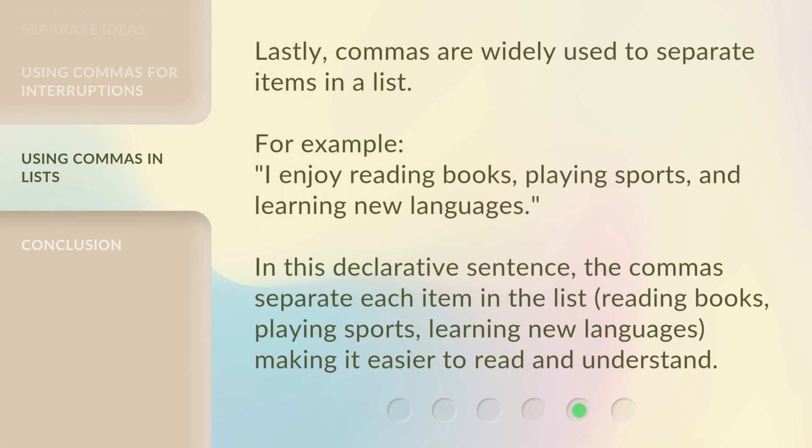Lastly, commas are widely used to separate items in a list. For example, 'I enjoy reading books, playing sports, and learning new languages.' In this declarative sentence, the commas separate each item in the list — reading books, playing sports, learning new languages — making it easier to read and understand.